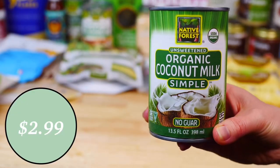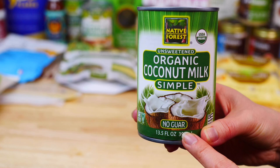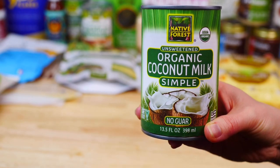This organic unsweetened coconut milk by Native Forest is one of the best brands I've tried. I love that it contains no guar and it's perfect to make my homemade coconut whipped cream. It is also rich, creamy, and delicious in curries, soups, and smoothies.